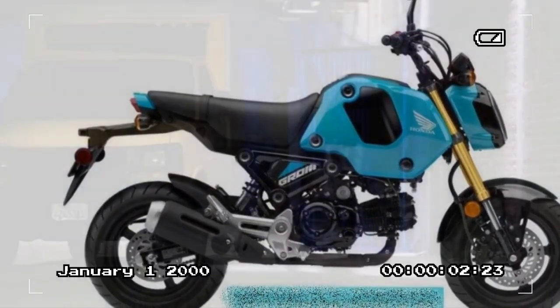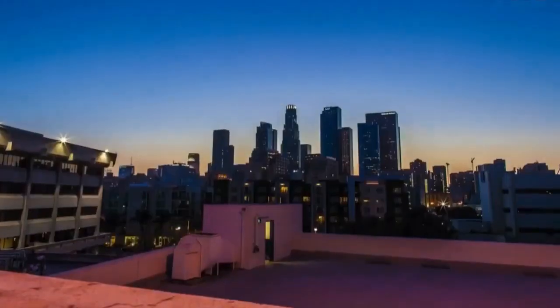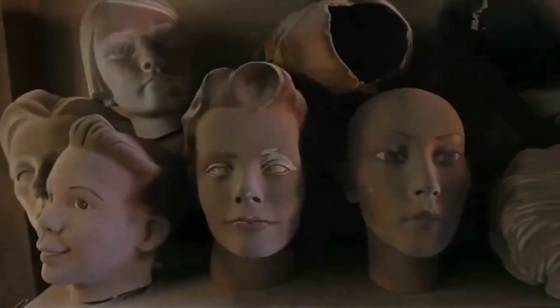Sixth, brand reputation: Honda's reputation for durability and performance adds value to the Grom. Buyers are often attracted by the assurance of Honda's extensive dealer network and customer support.